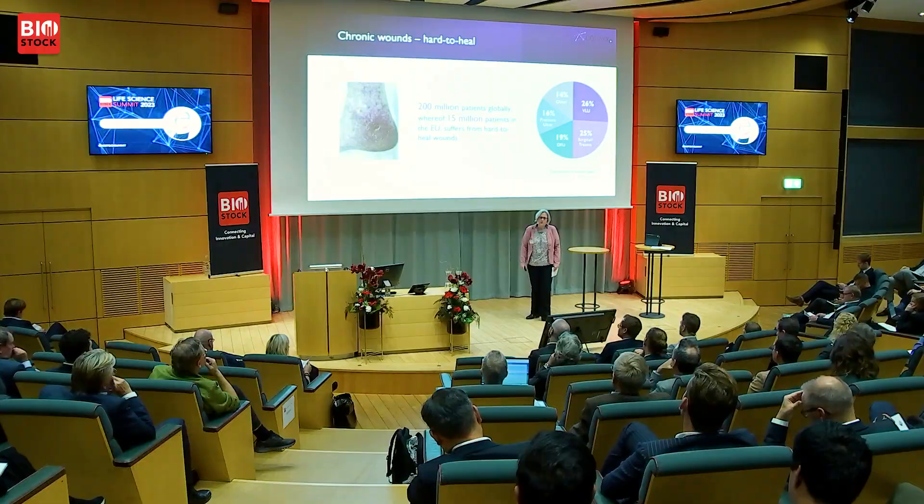Almost 65% of every wound that we take care of in the medical system are chronic wounds. Those do get a lot of antibiotics. They get bacterial infections, as well as surgical wounds can, and also trauma wounds.